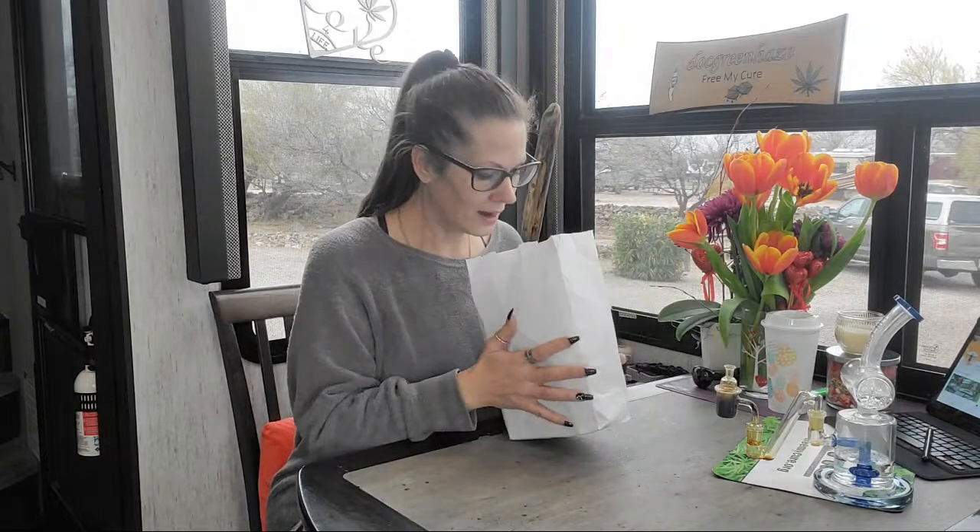Good morning Arizona! Hey guys, it's me Nicola Dickens from Free Mike. Welcome to my channel — welcome back to my channel, whichever the case may be. So today we are doing a weed haul video. We went to Green Halo yesterday for restocking, so I thought let's just get this done and do a weed haul video.